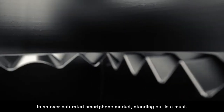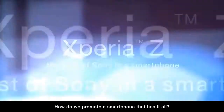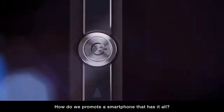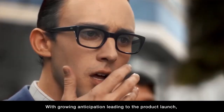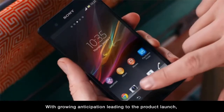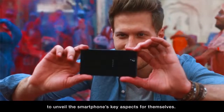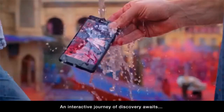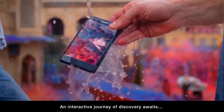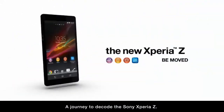In an oversaturated smartphone market, standing out is a must. How do we promote a smartphone that has it all? With growing anticipation leading to the product launch, we invited discerning tech-savvy consumers to unveil the smartphone's key aspects for themselves. An interactive journey of discovery awaits — a journey to decode the Sony Xperia Z.